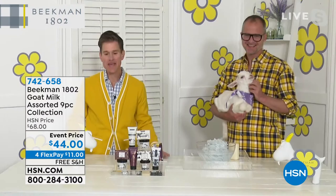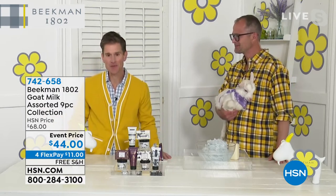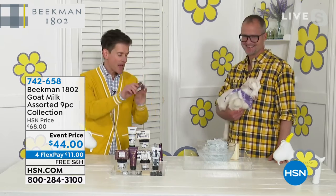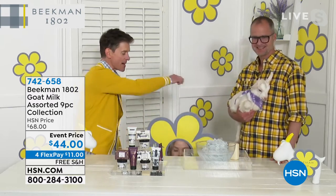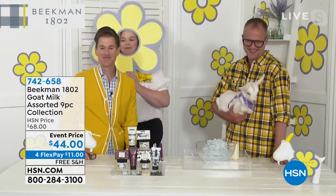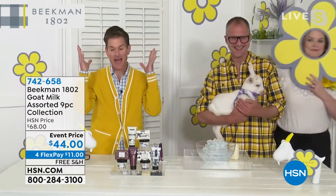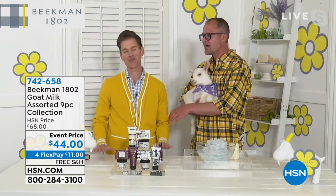Everything that you're going to see today is about making your skin bloom. Our whole theme for the rest of the summer is making your life, your whole life, bloom. When you take one of our goat milk bars of soap and you rub it over your skin, this is what happens — your skin blooms. That's what we're going to do in the next two hours and for the rest of the summer: make your skin as healthy as it can be using the power of the goat milk. And there's a lot of goat milk in this bundle.